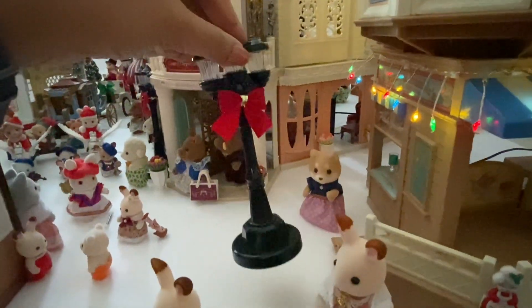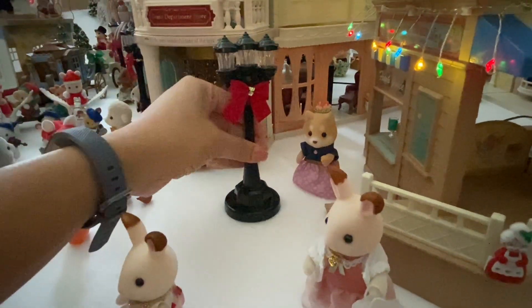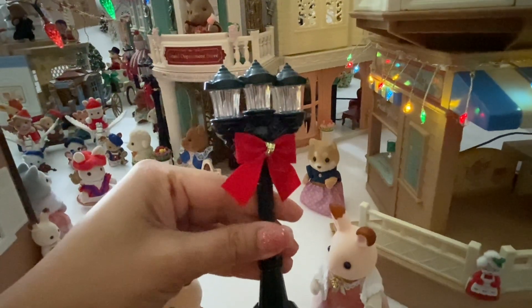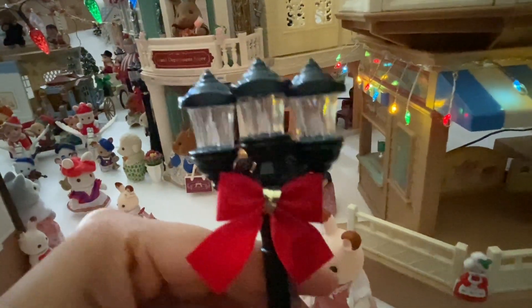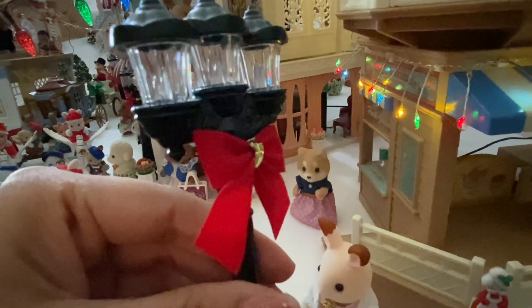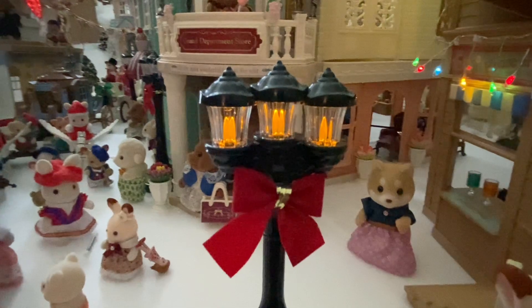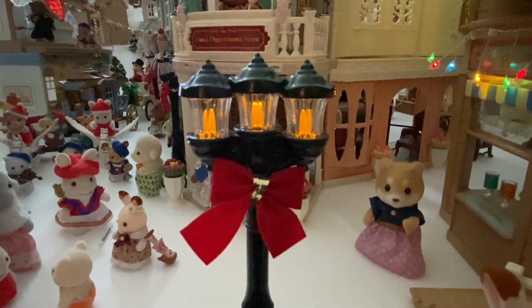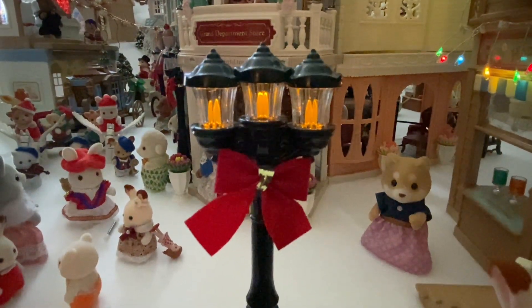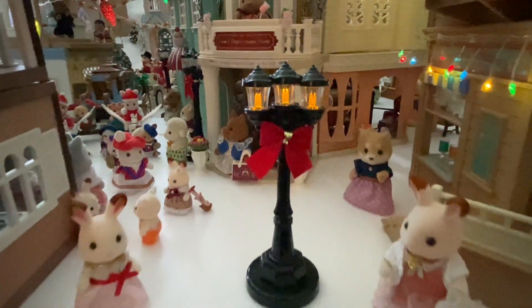I held off on buying these street lamps for the longest time because I felt the base was very clunky looking, but I actually loved them for the town. I added red velvet bows for Christmas and they look really cool — they light up like an old vintage amber colored flame. There are actually two settings: you can turn them to stay constantly on, or switch to a flicker setting.